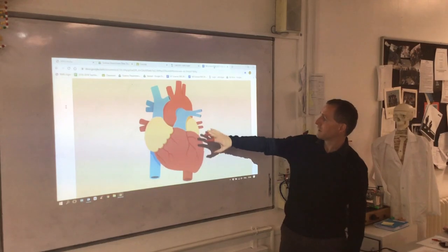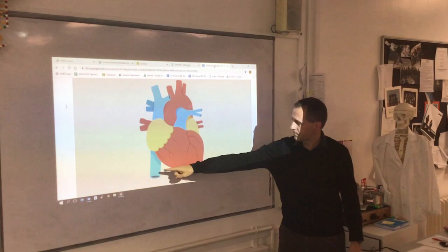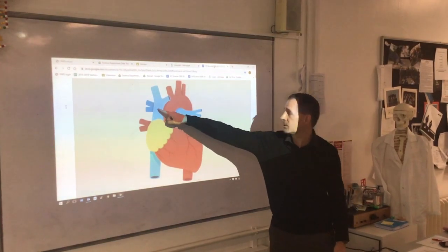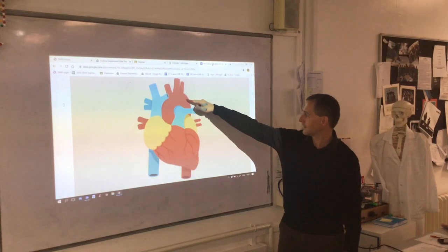The Key Stage 3 Science course covers a wide range of biology, chemistry and physics topics designed to build a solid scientific knowledge and stimulate interest and fascination in all areas of science.